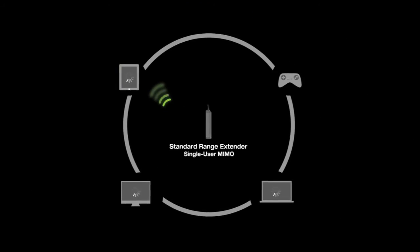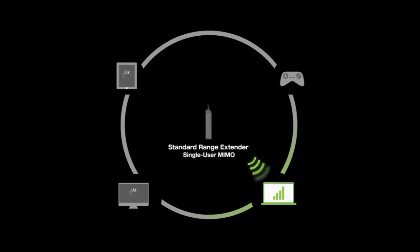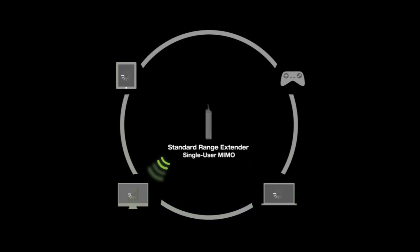Before MU-MIMO, Wi-Fi extenders were only capable of speaking to one device at a time. This meant that as more devices connected to the network, the more the Wi-Fi would slow, resulting in poor connections, lagging and buffering.